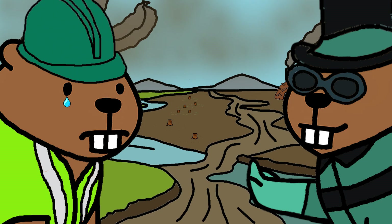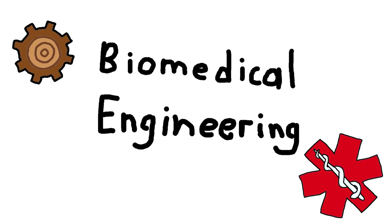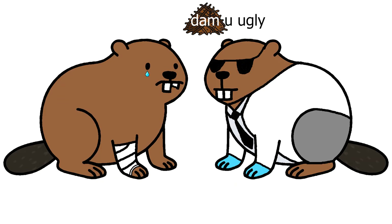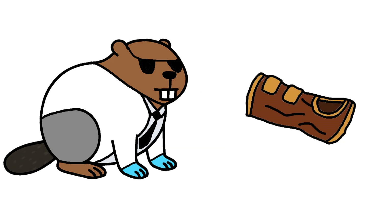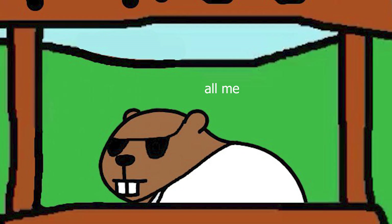But what if beavers get hurt? Number nine: Biomedical engineering. Broken paw. Chipped tooth. Biomedical beaver steps in and fixes it. Beaver builds bark splints, crafts wooden wheel carts. If a beaver waddles again, it's thanks to him.